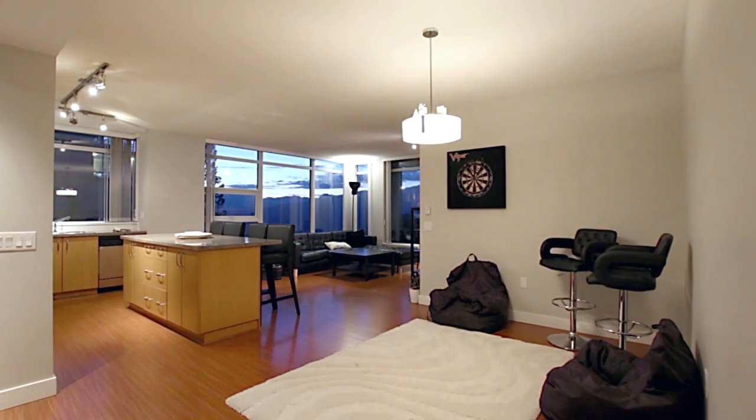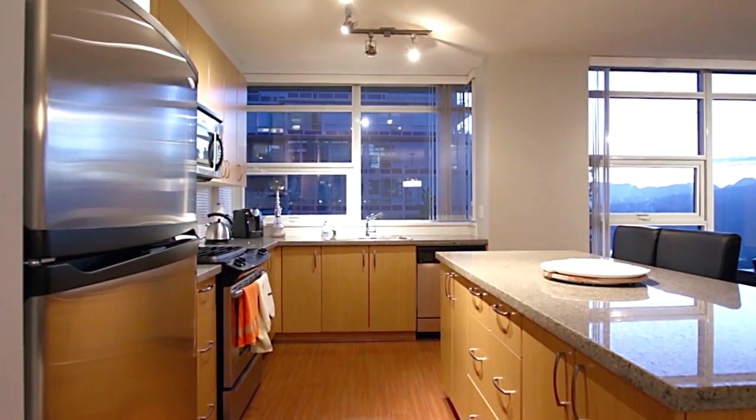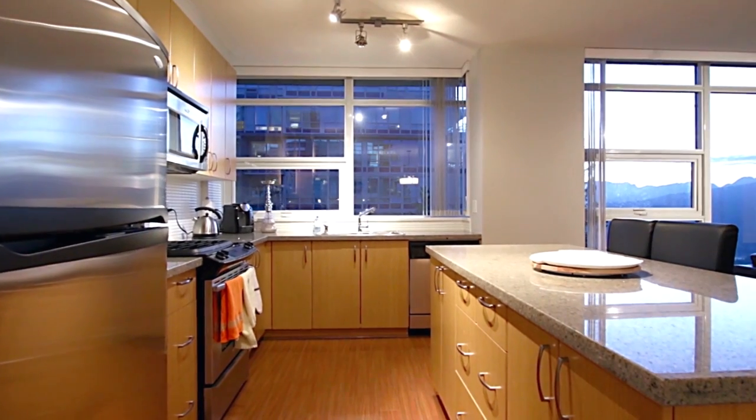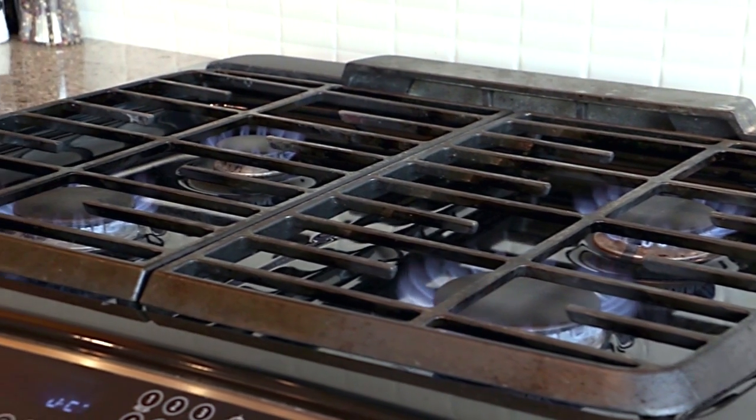This executive luxury home enjoys an open and spacious floor plan, centred around your large kitchen, which features granite countertops, bar seating at the central island, and stainless steel appliances, including a gas range.